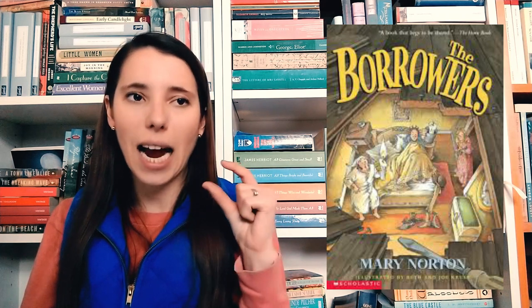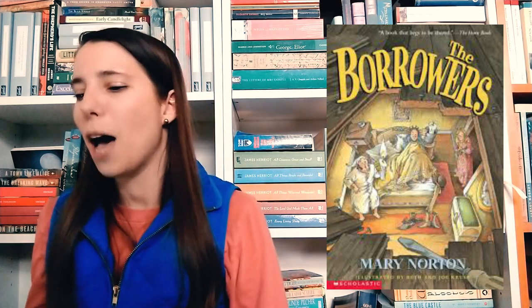Then The Borrowers series by Mary Norton. This is a classic children's series about these very tiny — fairy-sized — people that live underneath a house, like under the floorboards. They're called the borrowers because they take food and other supplies from the family living underneath. There's also The Borrowers Abroad and The Borrowers Afloat. I'm curious to see — hopefully as long as I enjoy the first one, I have two or three on hand and the library has the ones we don't own.